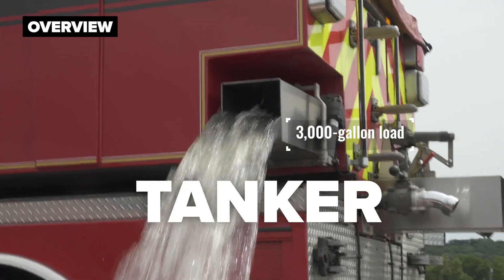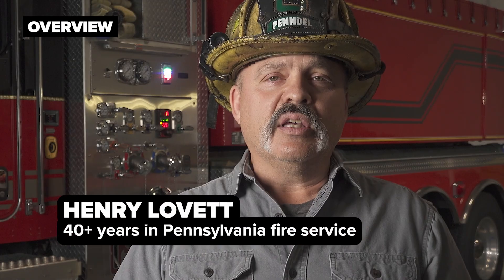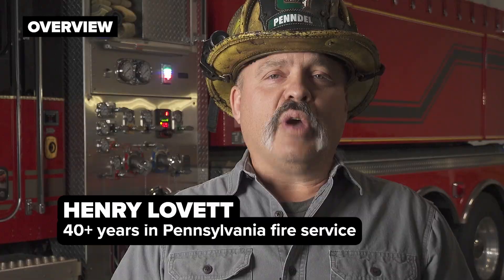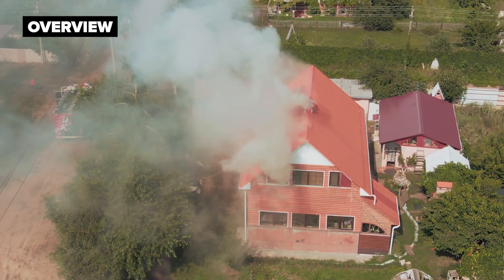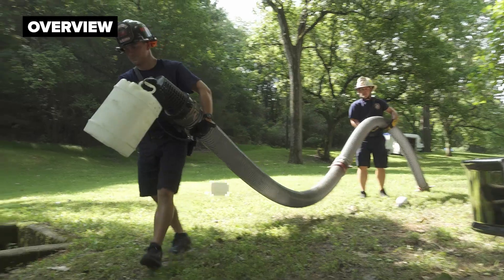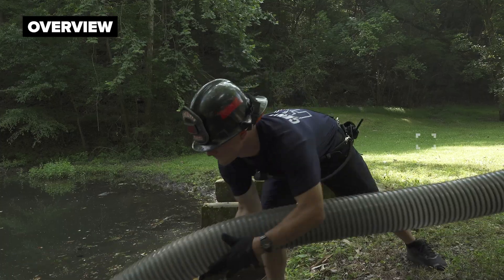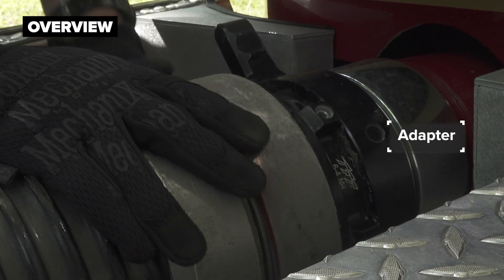When these tankers deliver water to the fire scene, they offload the water at the scene through different methods to aid in the suppression process of the fire operation. Once the tanker has offloaded its water, it must take up from that location and move on to a fill site to be refilled, bringing water back in a shuttle formation back to the fire ground operation.